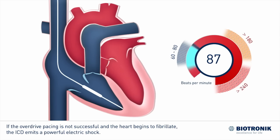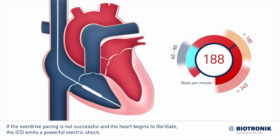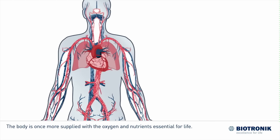If the overdrive pacing is not successful and the heart begins to fibrillate, the ICD emits a powerful electric shock. This powerful electric surge, also called defibrillation, interrupts the ventricular fibrillation and restores the normal heart rhythm. The body is once more supplied with the oxygen and nutrients essential for life.